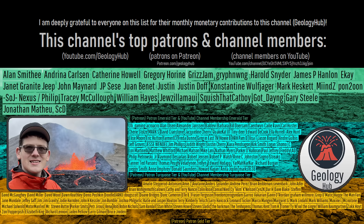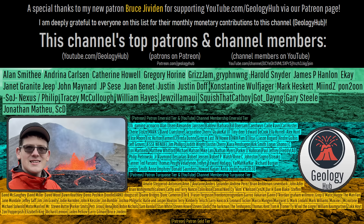As a final note, I would like to thank my new patron Bruce Javedan for supporting my work.